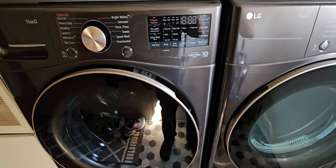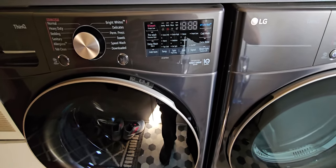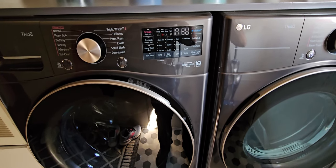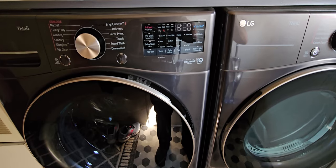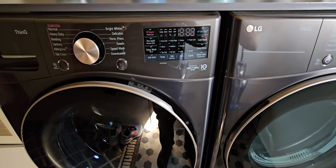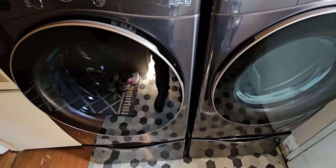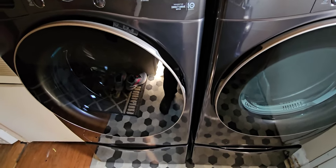You can't go wrong with this set. This model comes in white or graphite steel. And obviously, like I always say, you've got to get the matching pedestals.